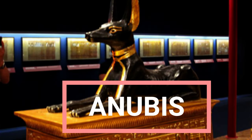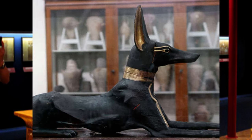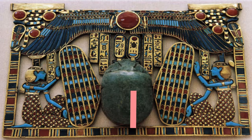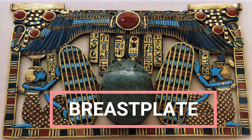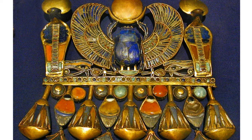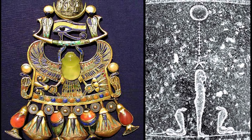Anubis: This statue of Anubis, a jackal-headed ancient Egyptian god associated with mummification, was found in Tutankhamun's tomb. It is made of wood and gold. Breastplate: This colorful breastplate was discovered in the tomb of Tutankhamun and appears to have a scarab-shaped amulet at the center. These amulets were often found in ancient Egypt, as the scarab beetle was seen as a symbol of resurrection or rebirth.